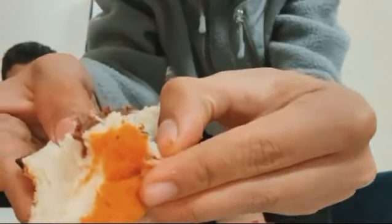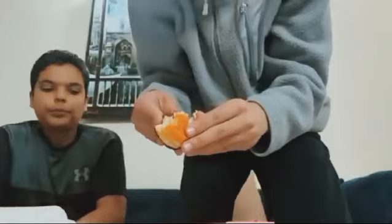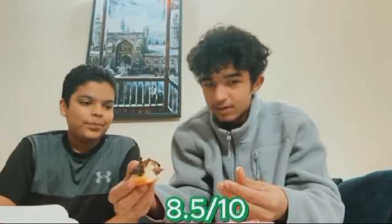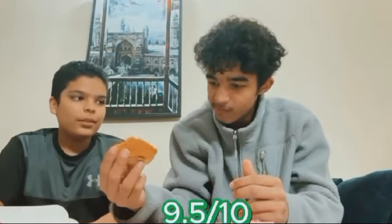I didn't order these so I don't know the names exactly, but here's our review. How much do you rate the chocoholic out of 10? I'd give it an 8.5 out of 10, and I'd give it a 7.5. The salted caramel was the best — I'd give that a 9.5 out of 10, and I'd give it a 9.2 out of 10.